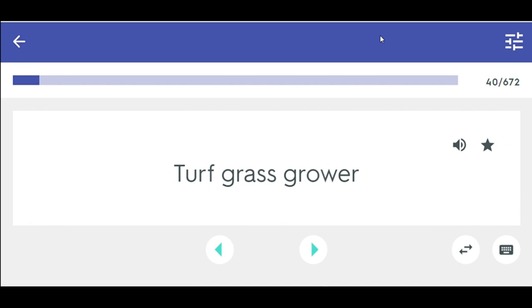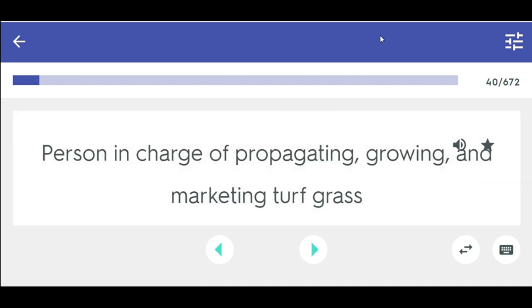Grass grower — person in charge of propagating, growing, and marketing turfgrass.